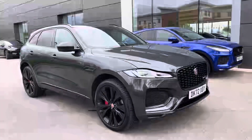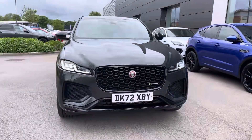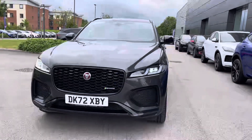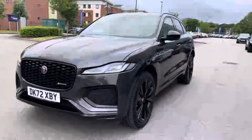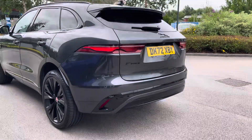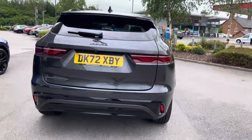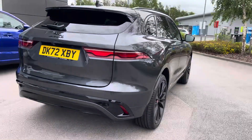Hello, my name is Sky from Jaguar Crew, and today I'm going to be taking you around this approved used Jaguar. We are excited to bring you this Jaguar F-Pace D200R Dynamic Black, which comes in a stunning Carpathian Gray. This is enhanced by the premium black pack, which includes the side vents, window surrounds, roof rails, door mirror caps, front grille with surround, and badging all round.